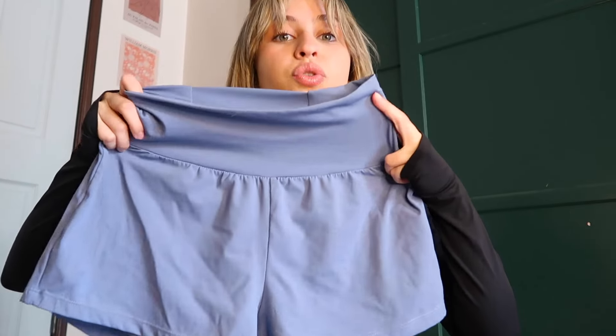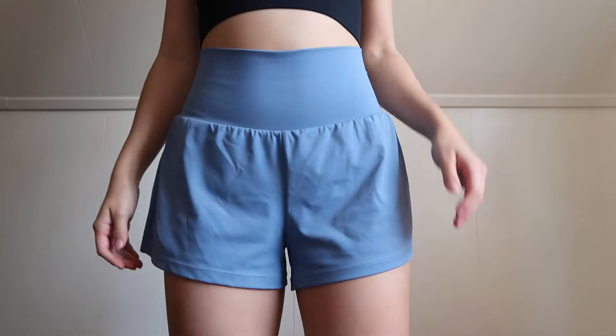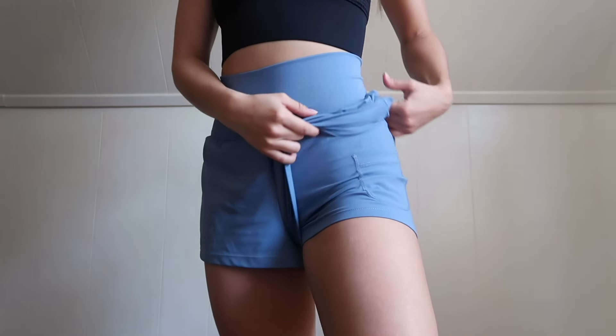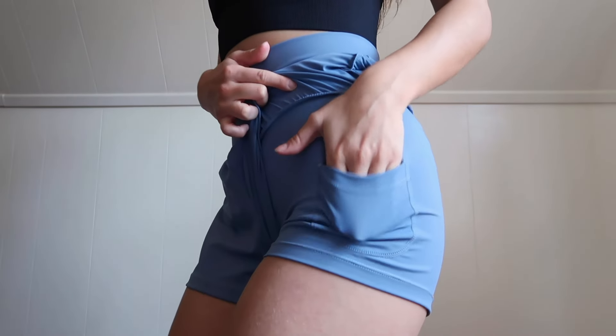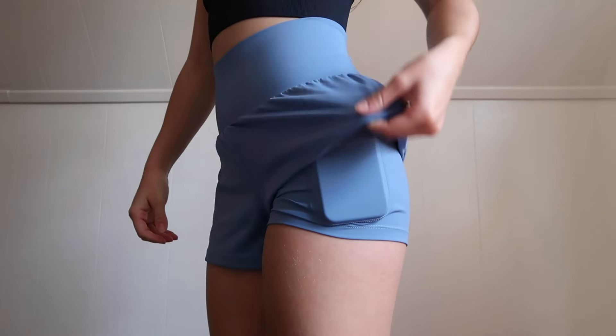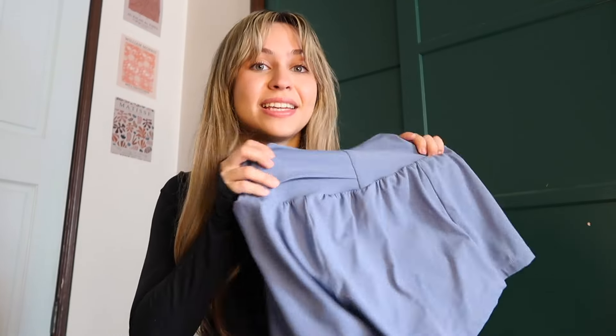Next we have these biker shorts. This color is so gorgeous — it's like a baby blue — and I've never had a pair of shorts like these. They're very loose, but then they have tight shorts underneath to protect you. I really love these for the summertime. I always need a pair of casual shorts to wear around the house when I'm just cleaning or doing work, and I think these are the perfect fit. And I love this little detail they added in the back — a little pocket of fabric.